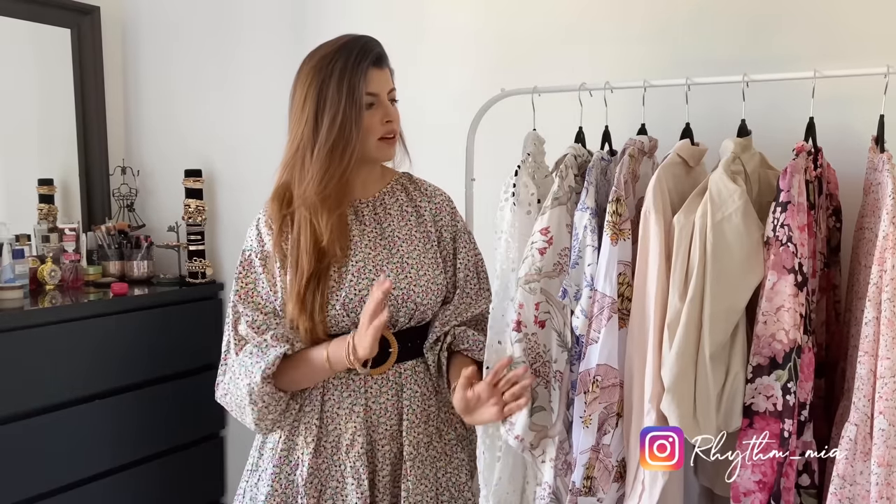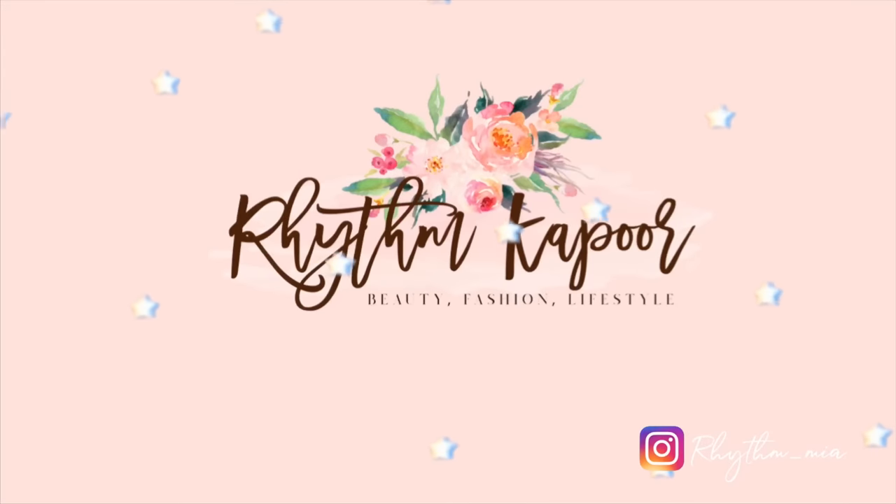Hey guys, welcome back to my channel! I've got an H&M haul for you today — some dresses, blouses, and a few accessories. Spring is right around the corner, so I thought it's the best time to incorporate new dresses. Please don't forget to hit the like button, subscribe, and follow me on Instagram at rhythm_mia where I post outfit inspo and recommendations. Let's jump straight into the video.